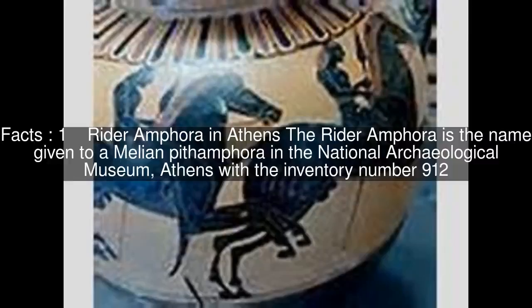The Rider Amphora is the name given to an Athenian Protoattic Amphora in the National Archaeological Museum, Athens, with the inventory number 912.